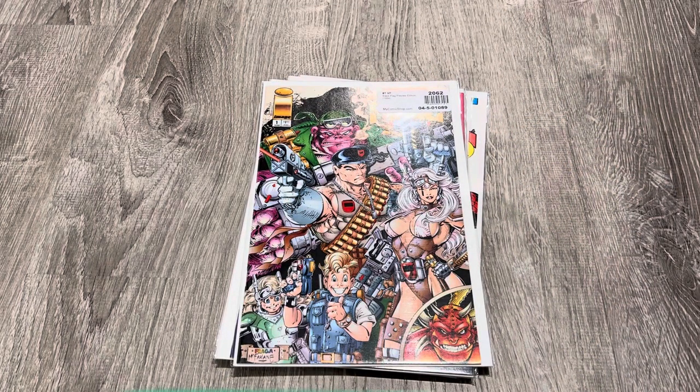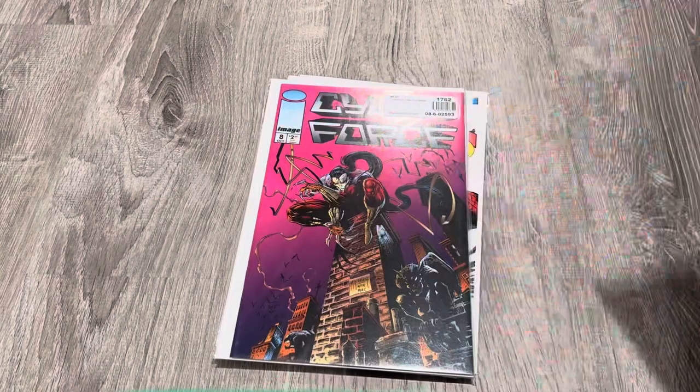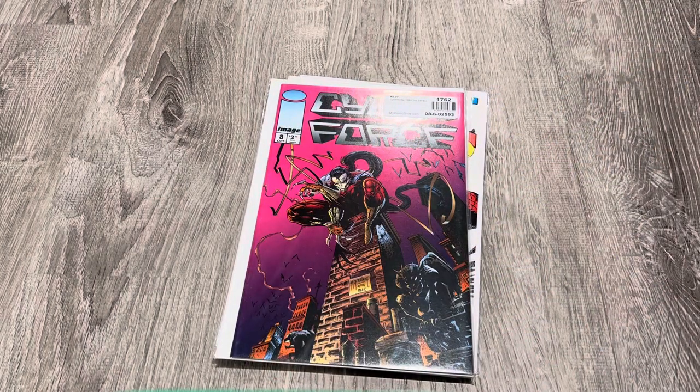Here's another one where I'm not sure — I'm guessing Todd might have drawn this, but I'm not sure if he drew it or just inked it. The kids especially look very reminiscent of something he would do. Anyway, I think it's a pretty cool cover. This is a Black Flag Preview Edition — just another old Image book from the 90s, 1994. Darkness was 2007, this is 1994.